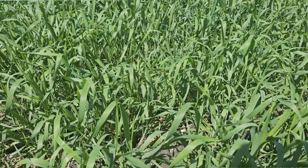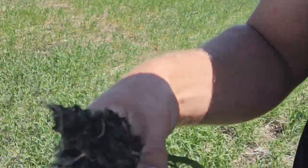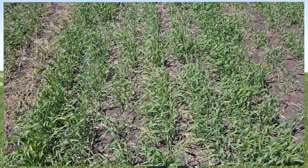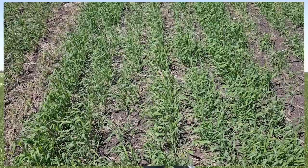We know we want to be applying at either flag leaf or head timing. Then we can start to ask whether we're in the right environmental situation for applying a fungicide. We go back to the disease triangle — we need the pathogen, we need the environment, and we need the host. The pathogen is typically going to be waiting in the field depending on your rotation. So we ask: do we have the moisture, do we have the rain, and do we have the yield potential to justify protecting that crop with a fungicide?